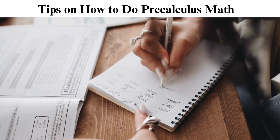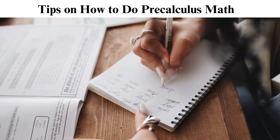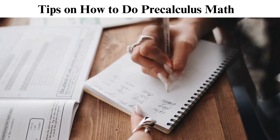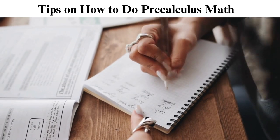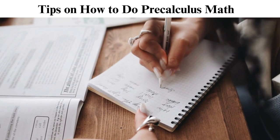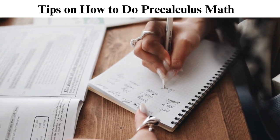Seeking pre-calculus help is necessary, especially if you don't have background knowledge of these concepts. If you study calculus without this knowledge, it will prove difficult for you. It's best to report to your college first and learn whether you require pre-calculus help. Some colleges offer placement exams to gauge the depth of calculus concepts. Check out our math article if you need more math homework help.